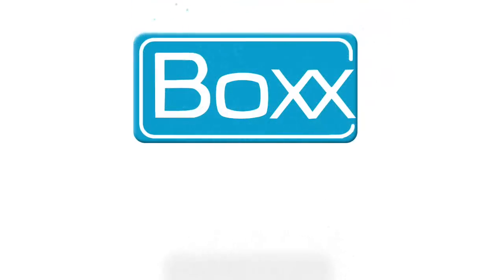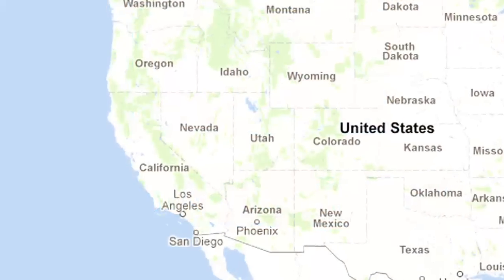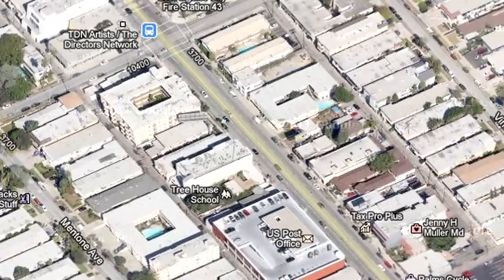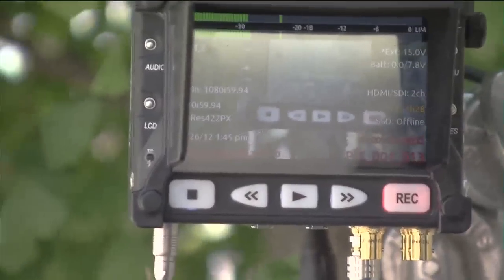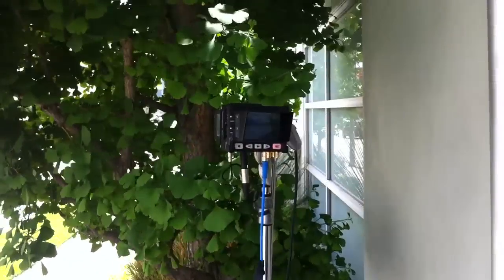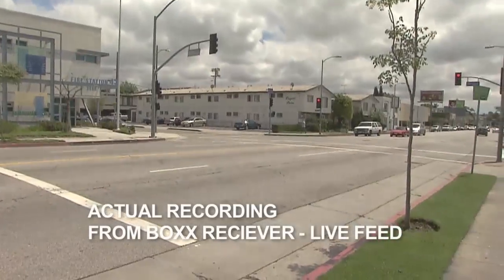In this video we're going to show you a real-life range test of the Meridian. We're set up in a street in Los Angeles, on the corner of Motor and Regent. We're going to show you on Google Earth exactly the distances we get, and we are recording onto a Sound Devices unit. This is the output of the camera being recorded straight to the deck.